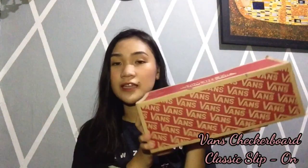Next naman is itong favorite purchase galing New Zealand: itong Vans Classic Slip-On. Ito yung favorite kong sneakers as of the moment kasi very convenient siya pag nagmamadali ka — isusot mo na, hindi mo na kailangan pang itali.